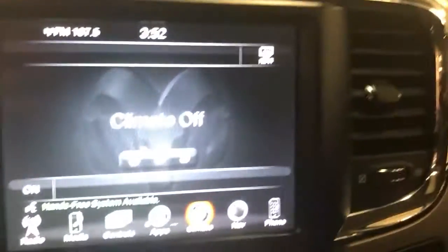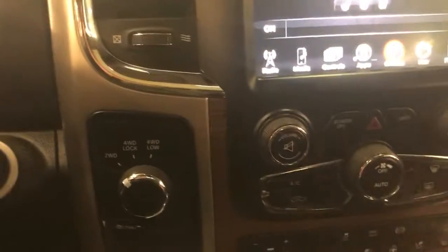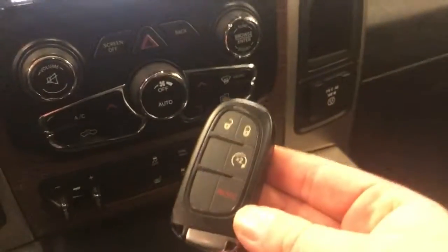Push-button start. This does have a heated steering wheel, heated seats, and air-conditioned seats. You connect with the smartphone capabilities, navigation, all of that on the radio. Remote start on the key fob as well.